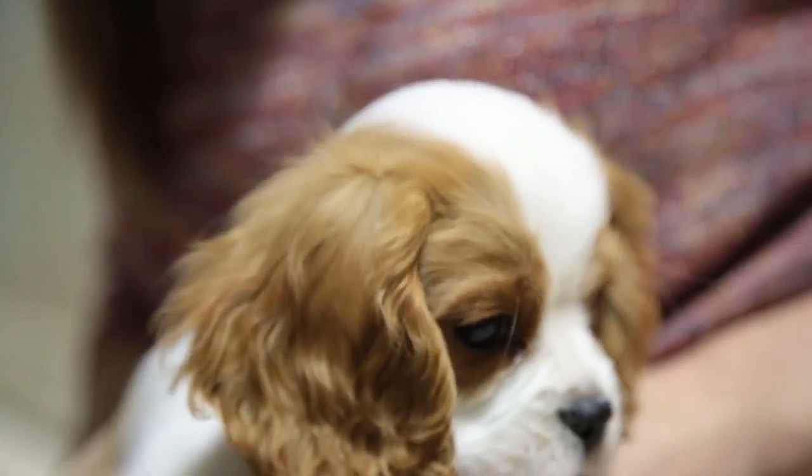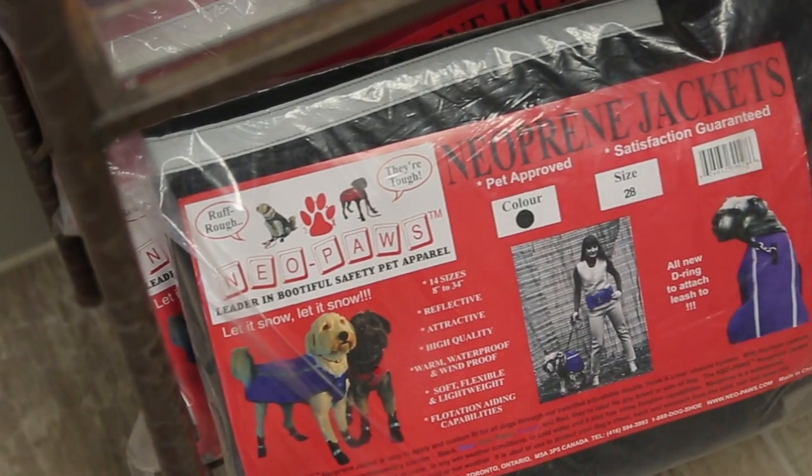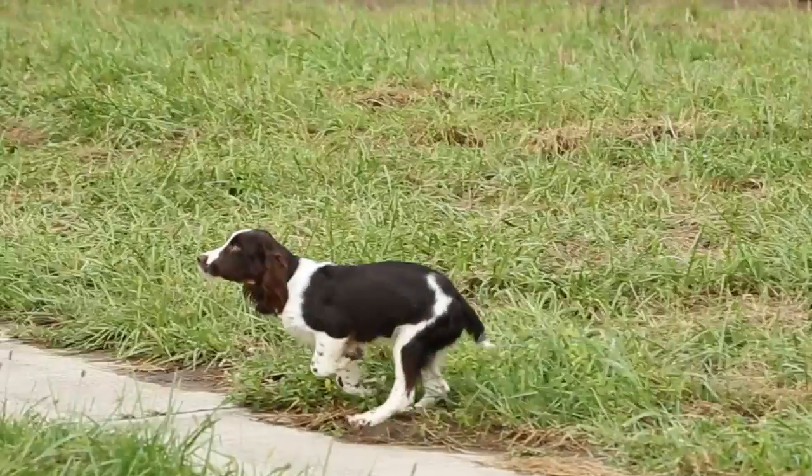Snow and ice can actually freeze their paws and cause frostbite, just like we would on our hands. There are many different types of coats you're able to buy — just make sure the coat leaves space open for them to go to the bathroom while they're outside. If you have any questions about winter walking with your dog, please give us a call here at Tully's. We're more than happy to help.